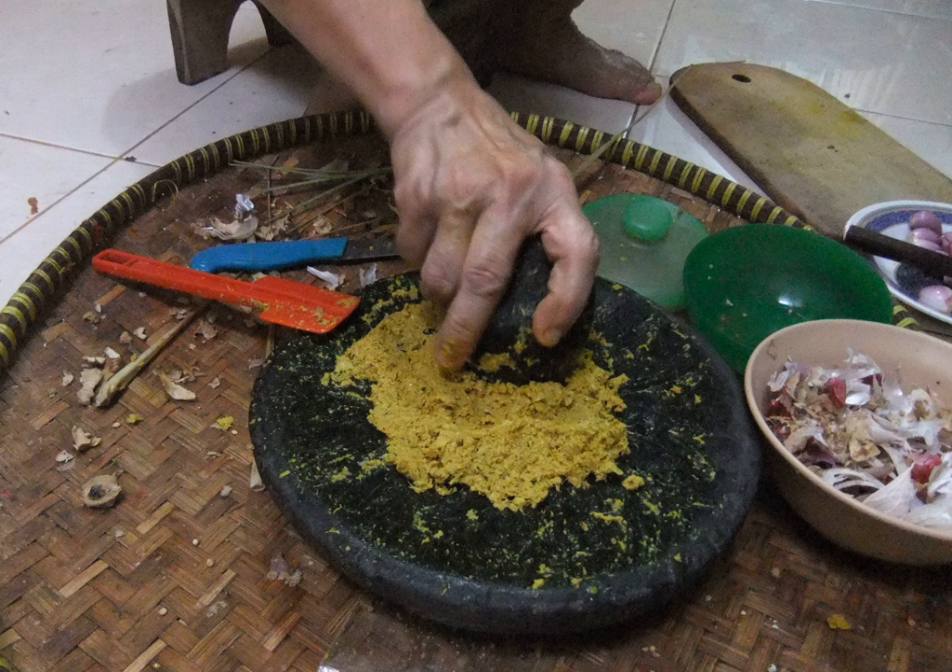Bumbu Dasar Kuning (Basic Yellow Bumbu) consists of ground shallot, garlic, sautéed candlenut, burned turmeric, coriander, ginger, galangal and black pepper, all stir-fried in coconut oil. It can be used right away or stored in a jar in the refrigerator. It is used in various Indonesian dishes that have a yellowish color, such as various soto, pepes, mie goreng and ayam goreng, and sometimes yellow bumbu is poured upon ikan bakar or ikan goreng.